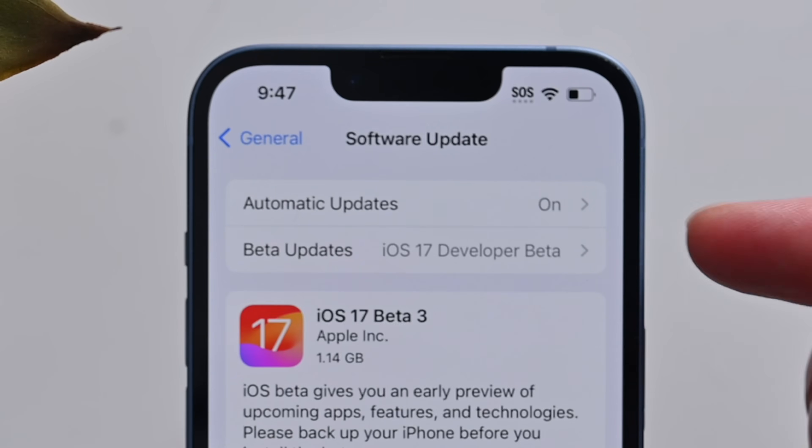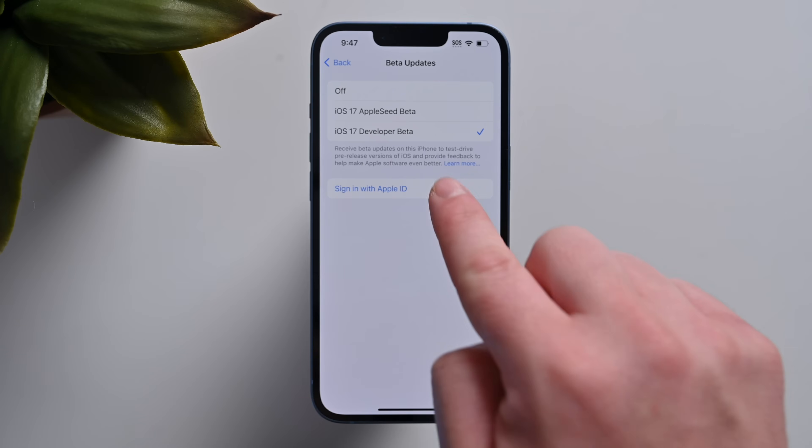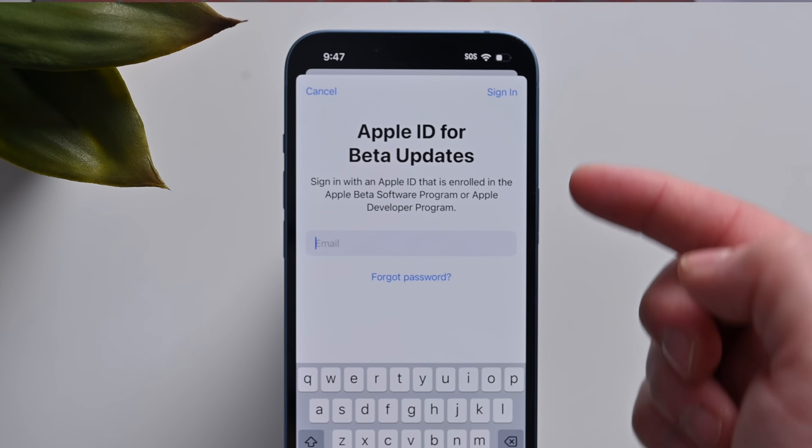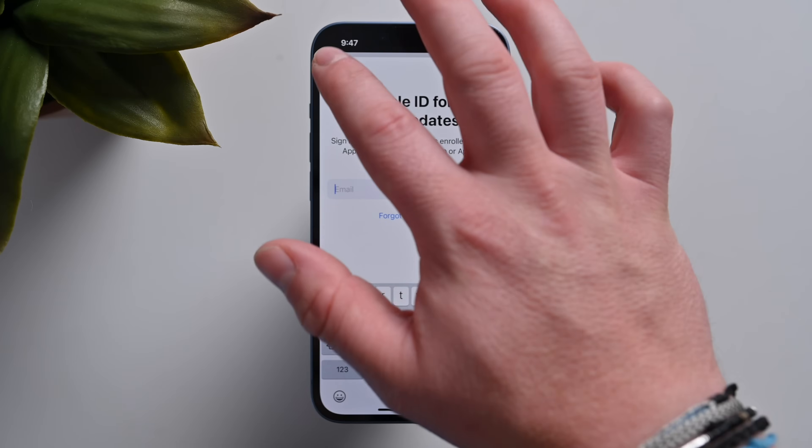It might take a second, but you should see a new field below Automatic Updates that says Beta Updates. If you tap on that, you can actually sign in with a second Apple ID if you have one, but the easiest way is just to sign in with the same Apple ID that you signed up with on Apple's beta testing website.